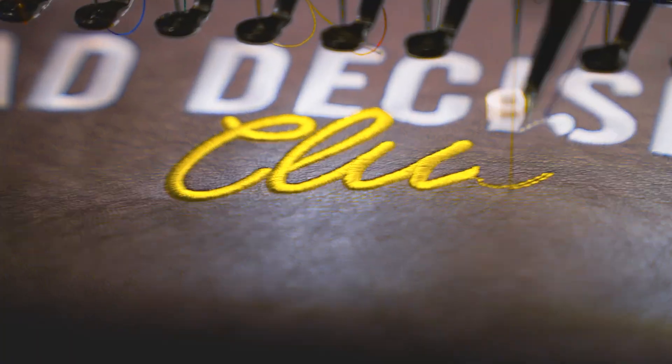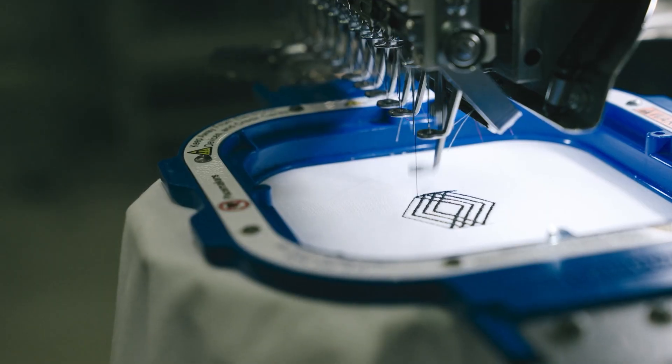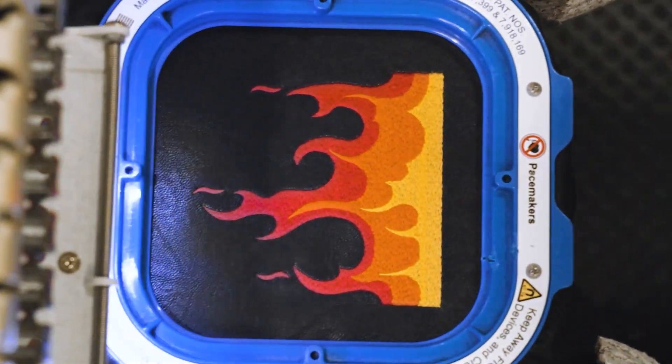Then we test them out in the actual product. We see how they perform when they're very small, how they perform when they're very big, and across different colors and different materials, so users can be sure that they're going to work on their products too.